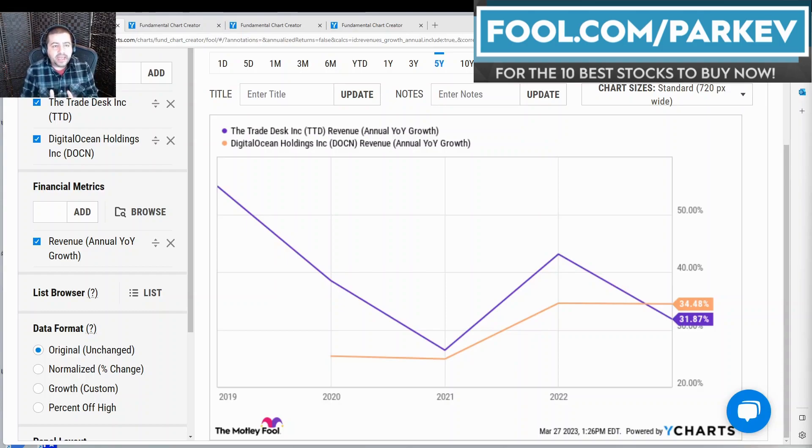Starting with revenue — annual, year-over-year revenue growth. The two companies are very similar. The Trade Desk held a small advantage over Digital Ocean, and then Digital Ocean overtook the Trade Desk most recently at 34.48%, while the Trade Desk came down to 31.87%. In the near term, both companies are experiencing headwinds from a potential economic recession.